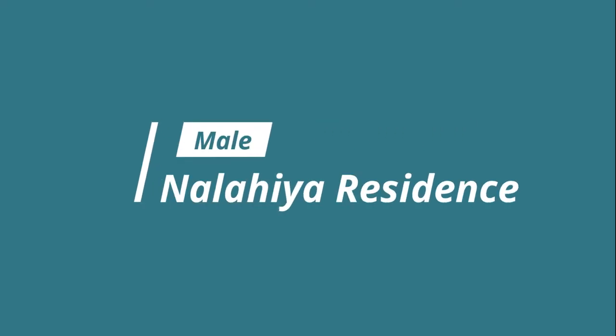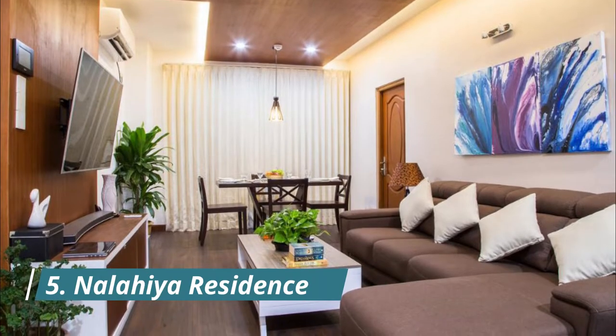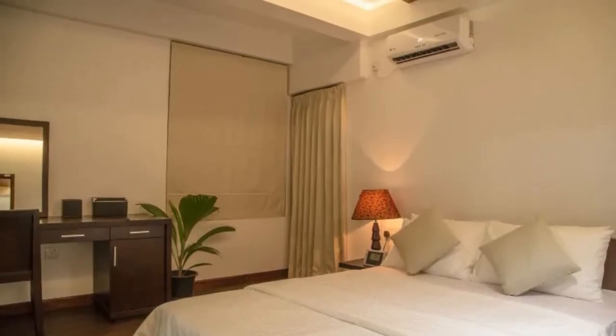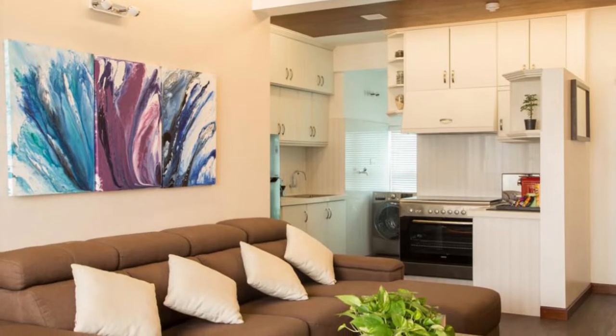Number 5: Nalahia Residence. A sales hit in Malé, Nalahia Residence Apartments is located in the capital of Malé, 450 meters from the Indira Gandhi Memorial Hospital. The modern rooms have free Wi-Fi and air conditioning, and the hotel has a gym and sauna.